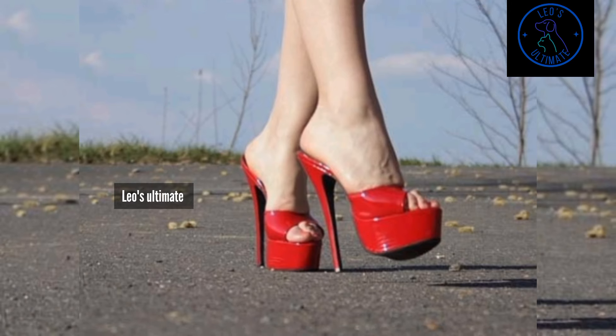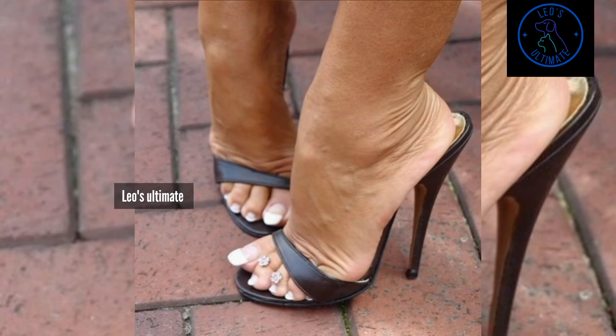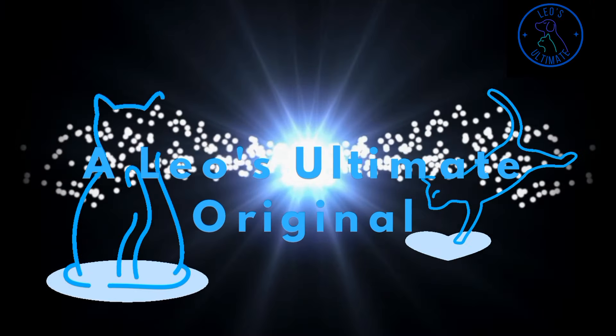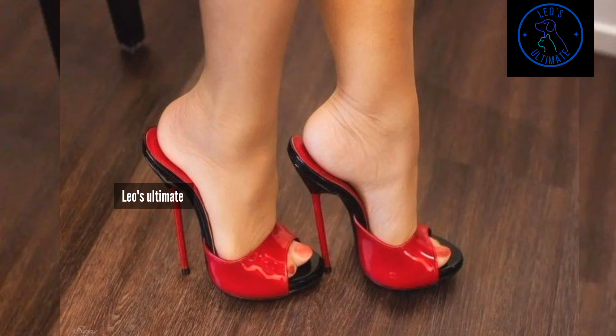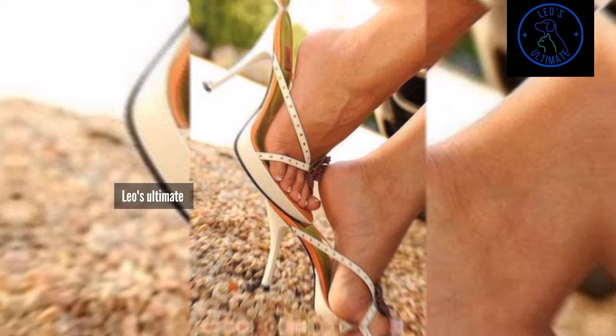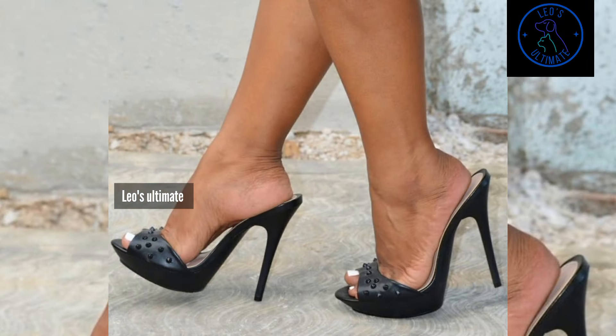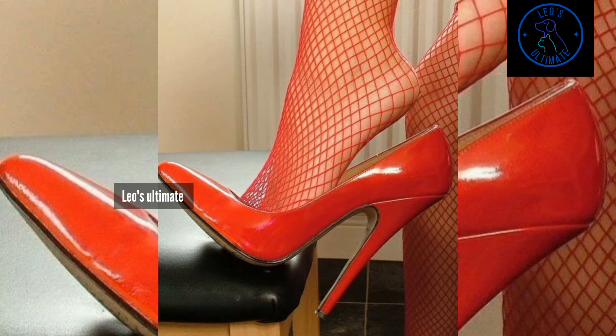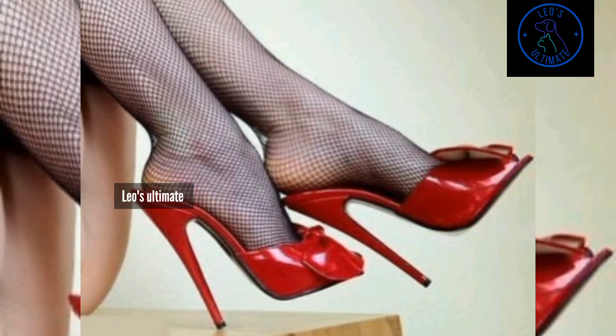For a modern and professional style, try incorporating stockings with ankle boots. Ankle boots are another great choice with black opaque stockings — when paired with sleek black ankle boots, they create a chic, contemporary look that's both professional and stylish. This combination works particularly well with pencil skirts or tailored dresses, offering a fresh take on office attire.